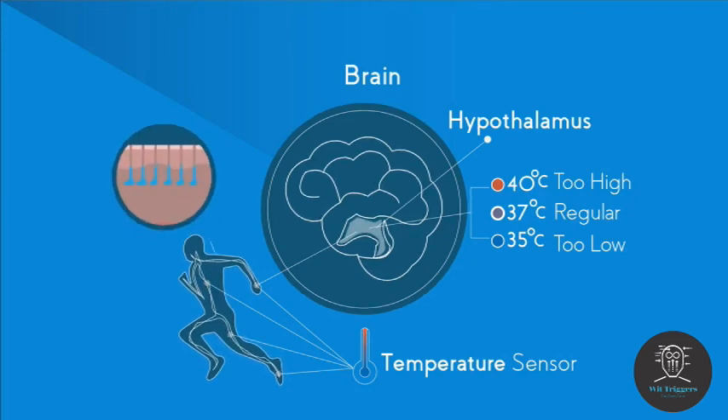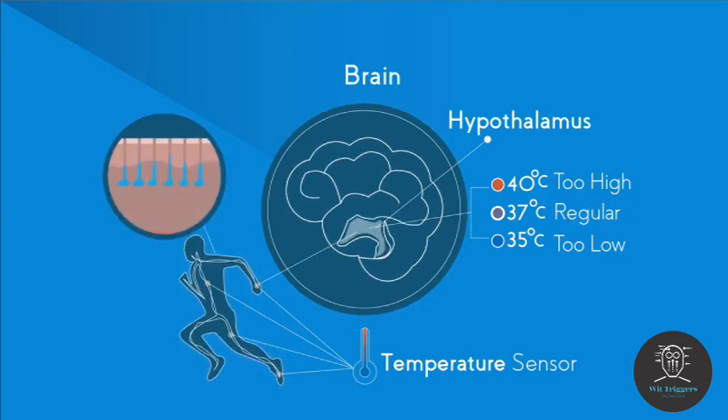It can send a signal to your skin and cause sweat glands to secrete the sweat onto the surface of the skin. The sweat itself is not cold but it works because it takes the heat away from your body in order to evaporate it.